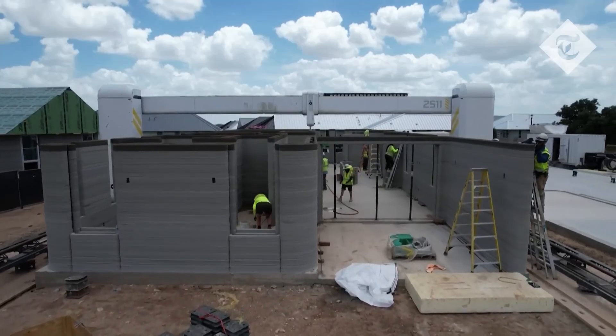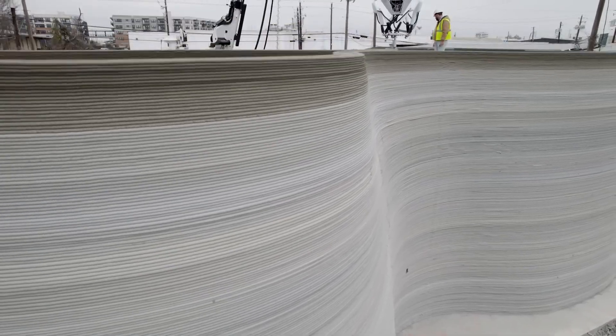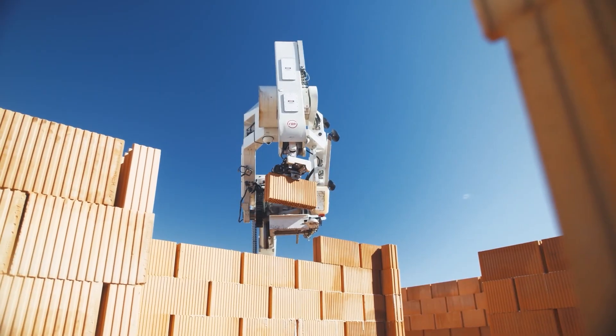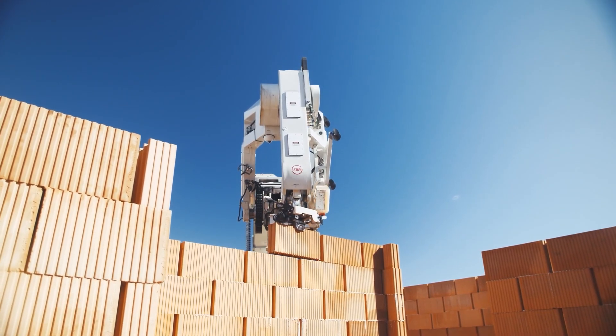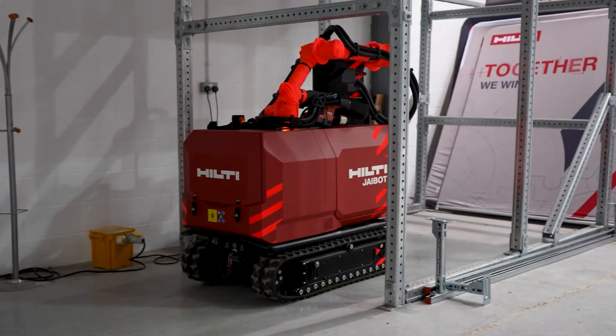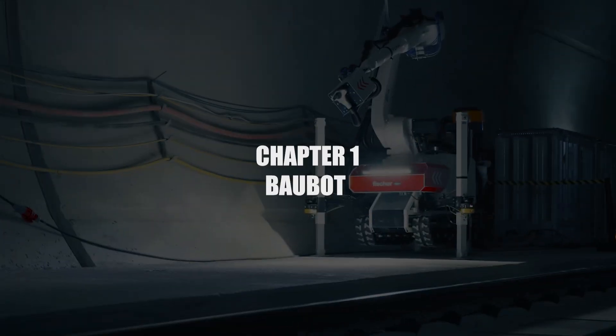If someone told my grandfather that we'll be printing houses in 2025, he would have called me crazy. And the back-breaking work of bricklaying? That might turn into a pleasurable office job. Or what if you could drill precision holes with a semi-automated robot? Speaking of which, here's Number 1.